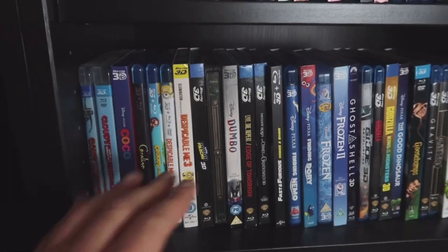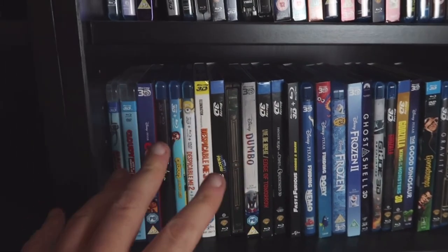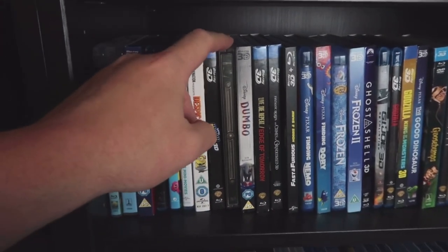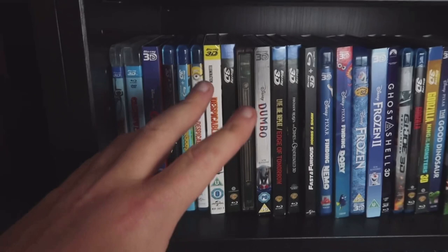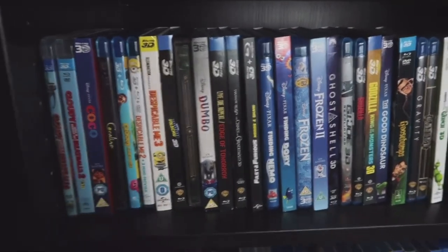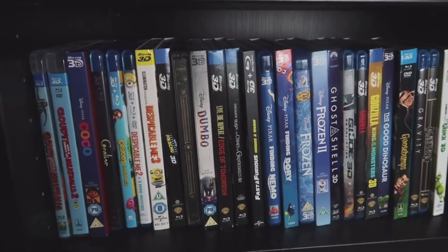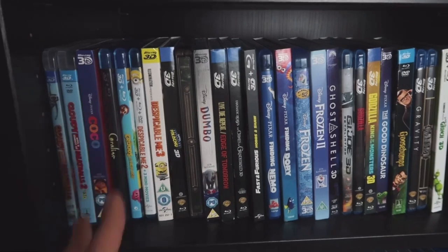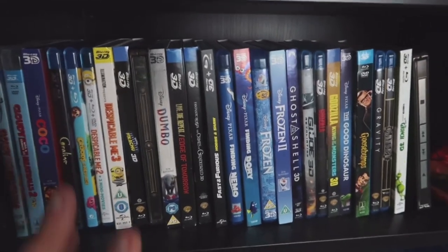Detective Pikachu — great depth in this one, the world is just really excellent. Doctor Strange is probably one of my favorite Marvel 3D Blu-rays — the picture is excellent in that one. Dumbo — very good picture. Edge of Tomorrow — great, the effects on that one are fantastic.